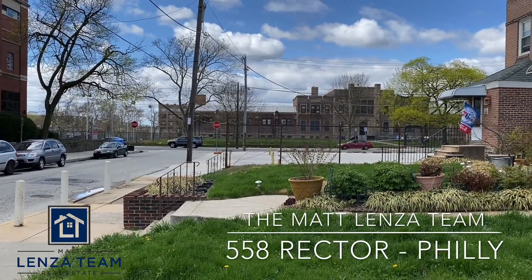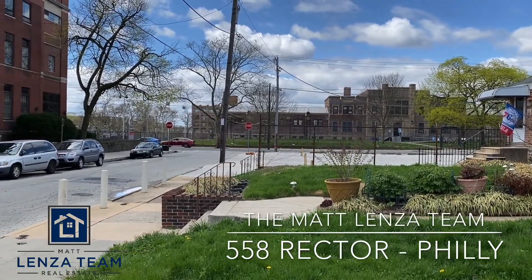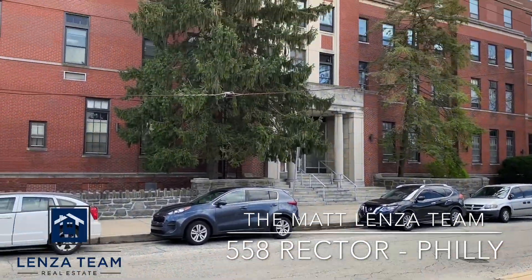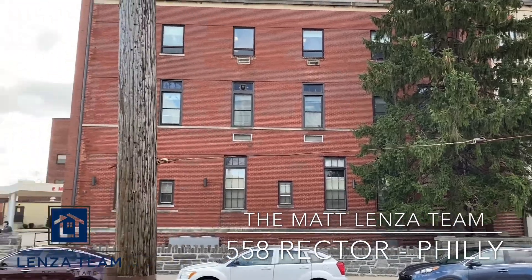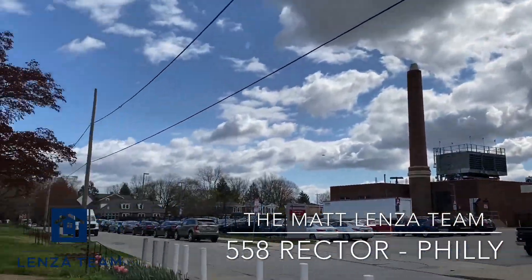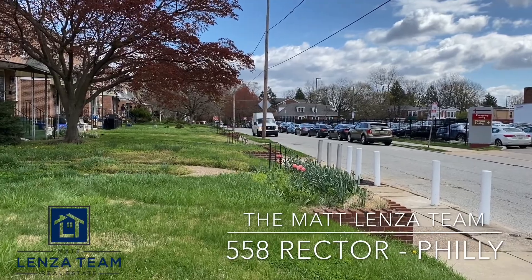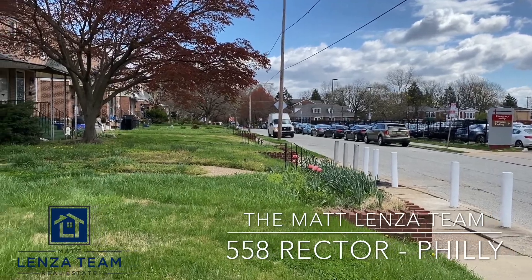We have the recreation facility across the street on Ridge Avenue, tennis courts and a large playing field behind. Roxborough Hospital is directly across the street. Henry Avenue is in that direction, about half a mile, so you can access Philadelphia either from Henry or Ridge in about 15 minutes.